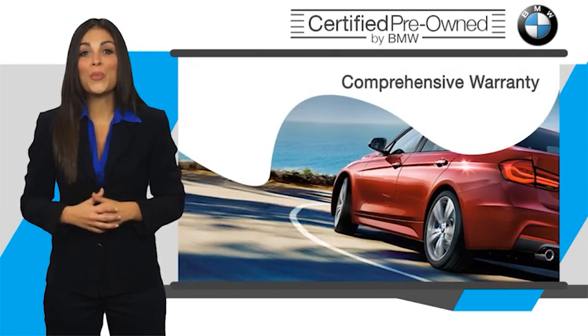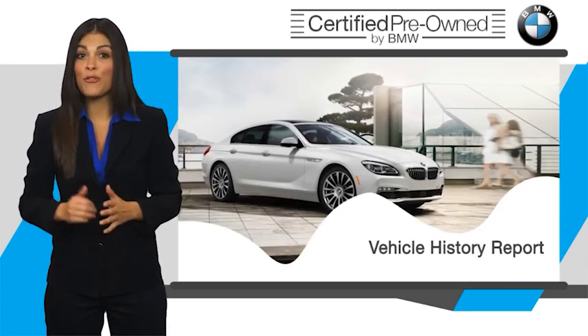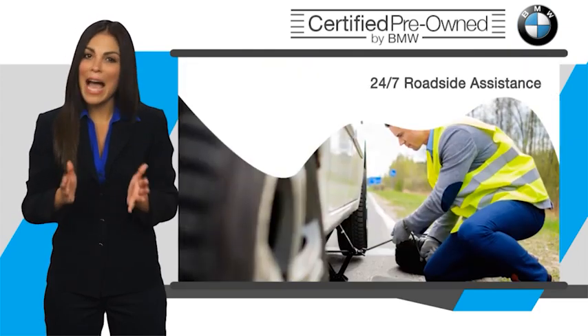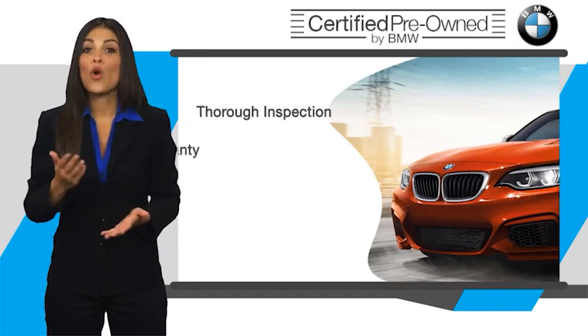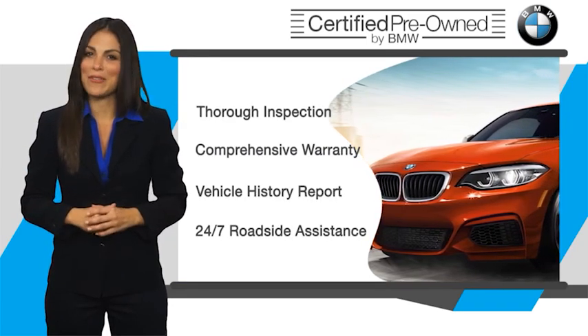Stop into your local BMW dealer today and ask to see the BMW certified pre-owned inspection checklist. It is your assurance that the pre-owned BMW you are purchasing retains the quality, reliability, and overall pleasure that BMW owners have come to expect.